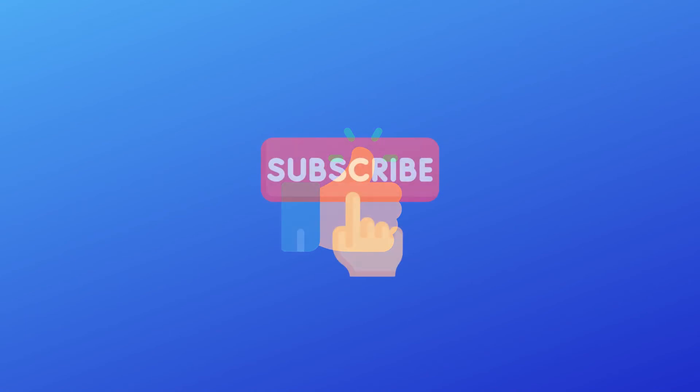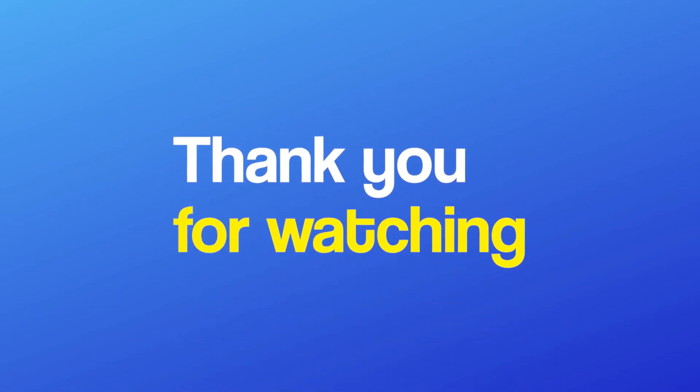Also, don't forget to like the video and subscribe to our channel for more of our content. This was it for today's video. Thank you for watching.